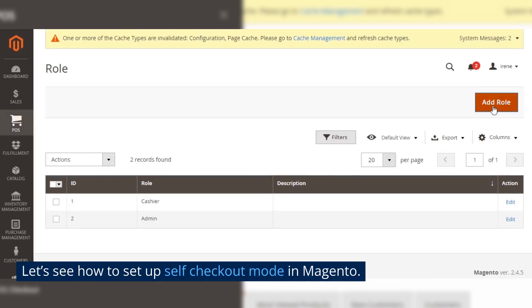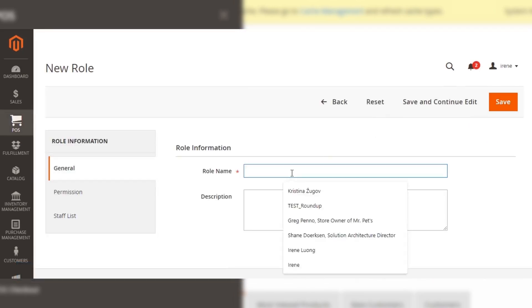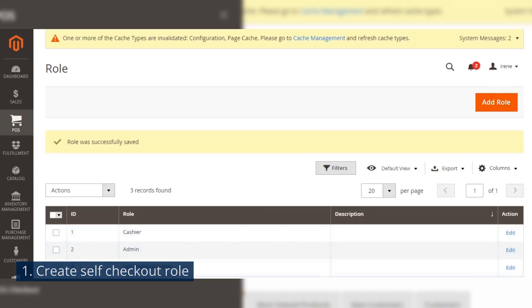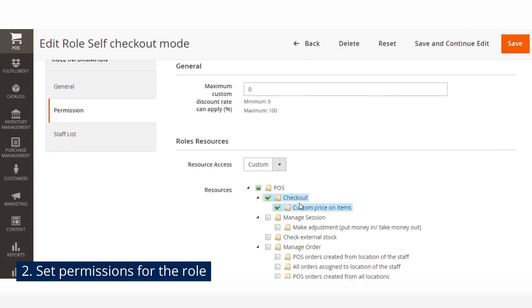Let's see how to set up self-checkout mode in Magento. Step 1: Create a self-checkout role. Step 2: Set permissions for the role.